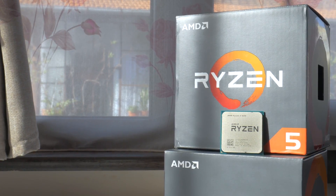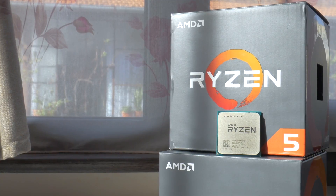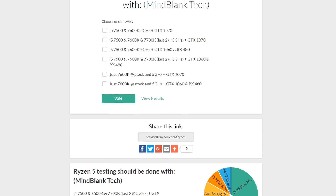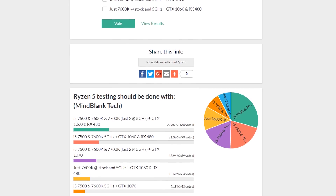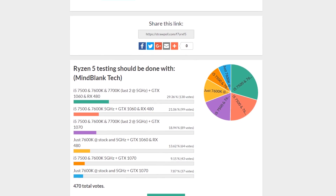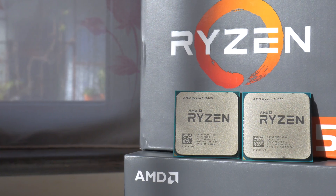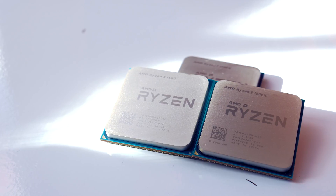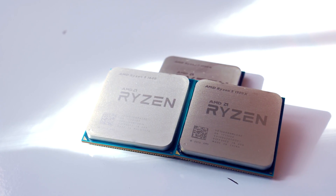We're jumping straight into testing after explaining the test methodology. I posted a poll a few days prior to the CPU's release so viewers could vote on how this review would look. There's no very powerful GPU like a 1080 Ti here; instead, to keep things real-world, the bulk of votes centered around the RX 480 and GTX 1060, so these are what I used for testing after applying massive overclocks. The GTX 1070 results will come in a few days.